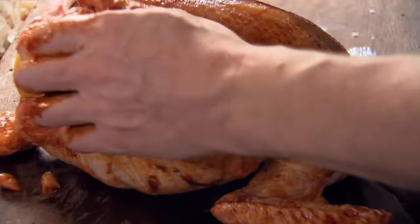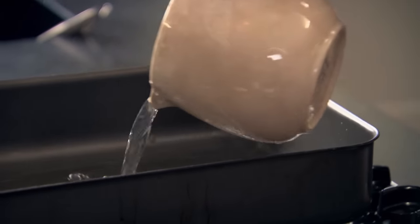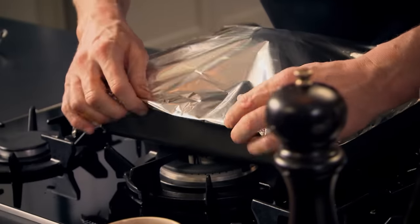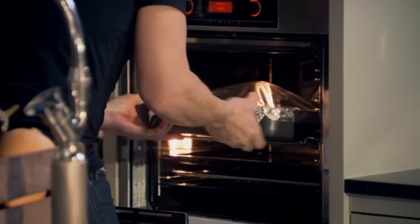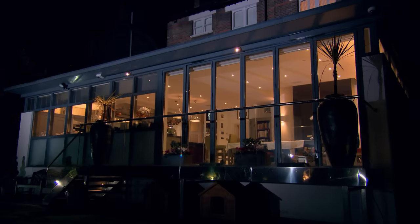400 ml of white wine and the same quantity of water - that helps the chicken to steam. Chicken in. Be generous with the thyme sprigs. Make sure the foil is folded tightly around the roasting tray so the chicken steams in the oven, keeping it moist and juicy. Into the oven. Cook for one hour at 180 degrees with the foil on. Take it out and remove the foil lid, then give it another 30 minutes to crisp up that skin.